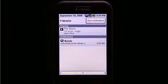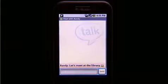The G1 also multi-tasks, so you don't miss a thing. If a friend wants to meet up, you're alerted instantly. Simply pull down the window shade to keep the conversation going.